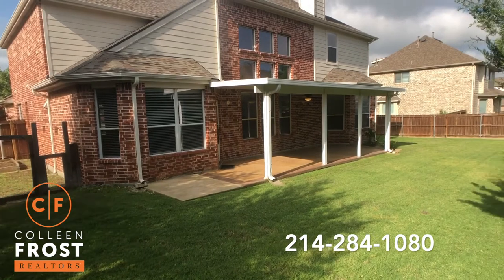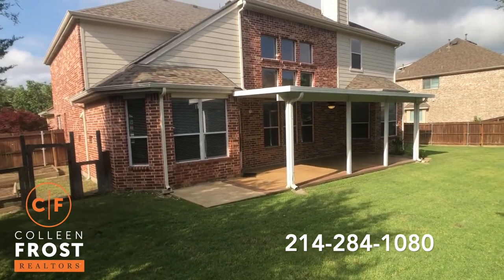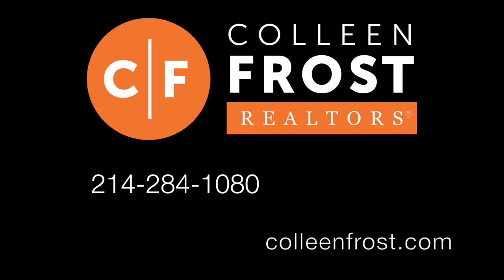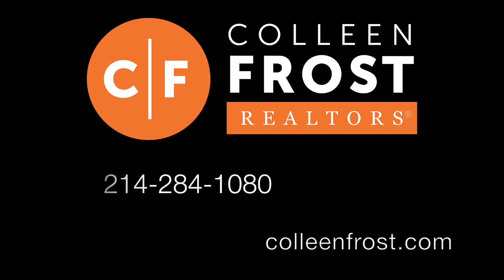Here is that beautiful private backyard I was telling you about. And if you would like a private tour of 519 Oakhurst, give me a call today at 214-284-1080. Check out our website at ColleenFrost.com.